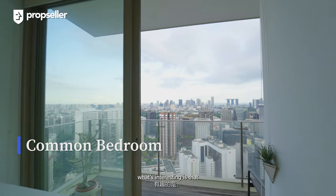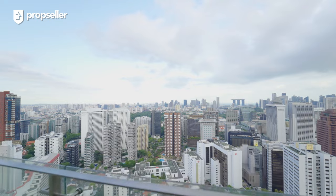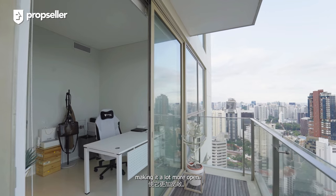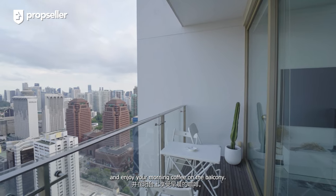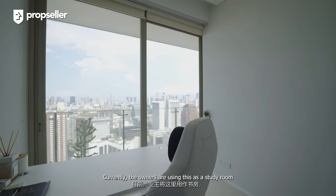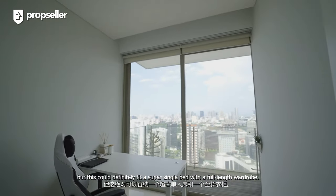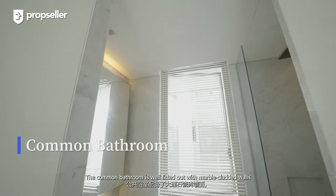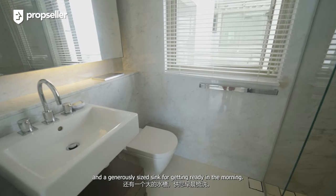In the first bedroom, what's interesting is that the balcony is directly accessible from the bedroom. Having that additional balcony definitely extends the space, making it a lot more open. You could easily place a couple of outdoor furniture and enjoy your morning coffee on the balcony. Currently the owners are using this as a study room, but it could definitely fit a super single bed with a full-length wardrobe. The common bathroom is well fitted out with marble-clad walls and a generously sized sink for getting ready in the morning.